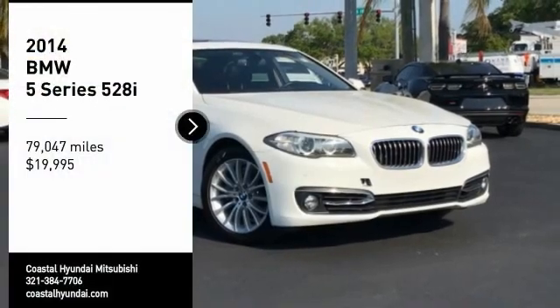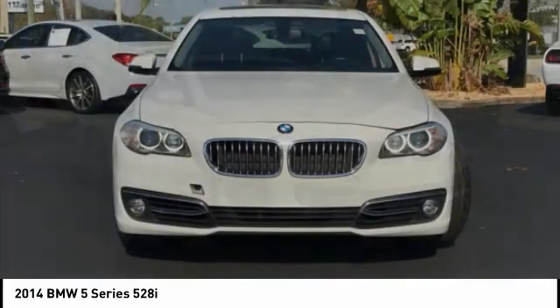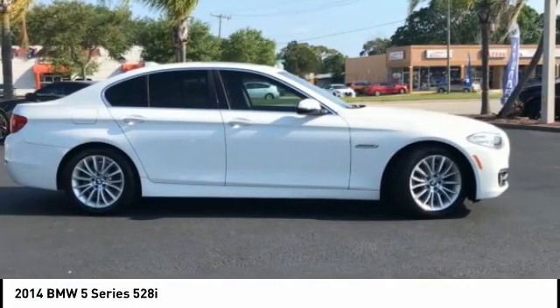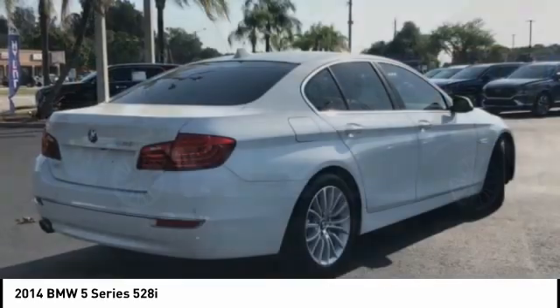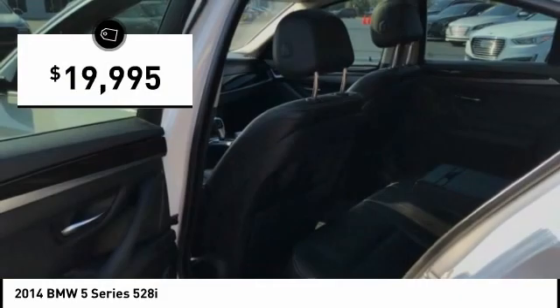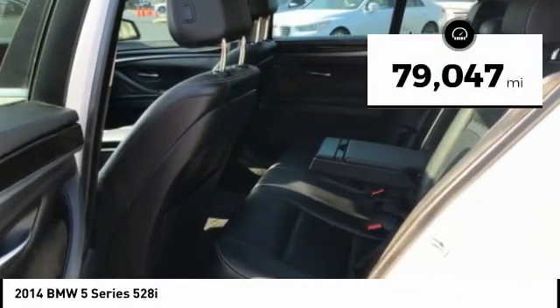We are pleased to show you the 2014 5 Series. The 5 Series incorporates bold styling cues that departed from BMW's traditional styling language. If you are looking for excitement and boldness, the 5 is for you and is priced below $20,000. This vehicle has less than 80,000 miles.